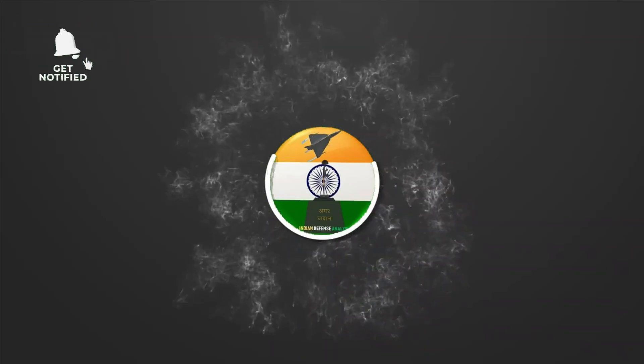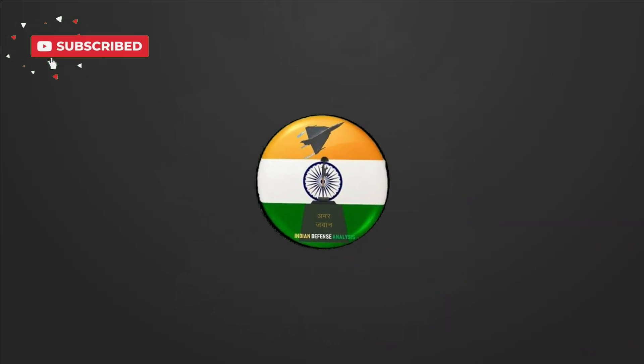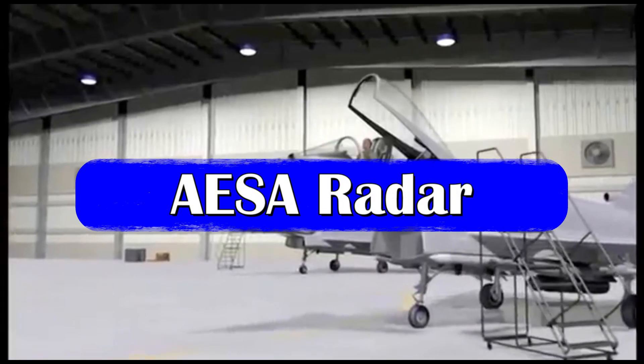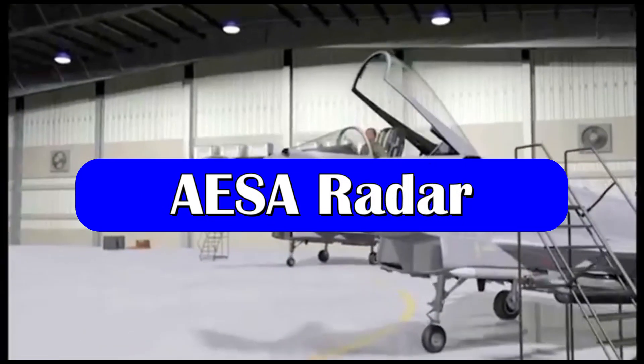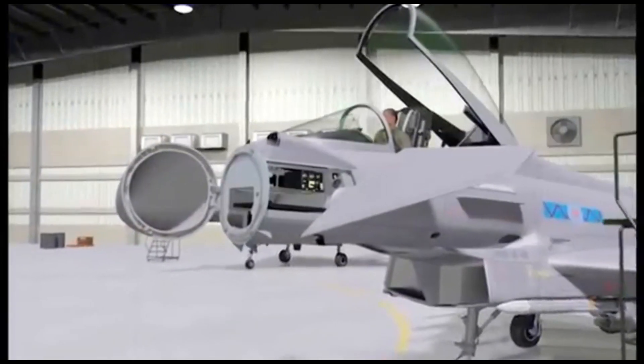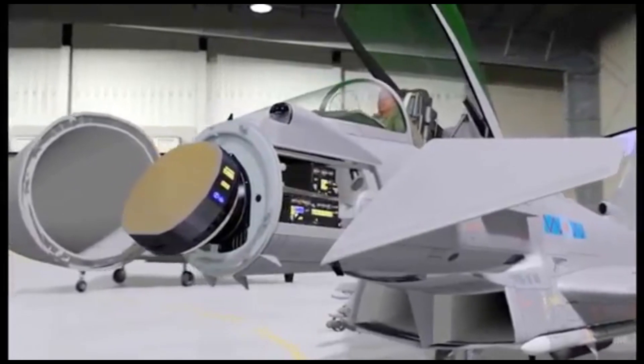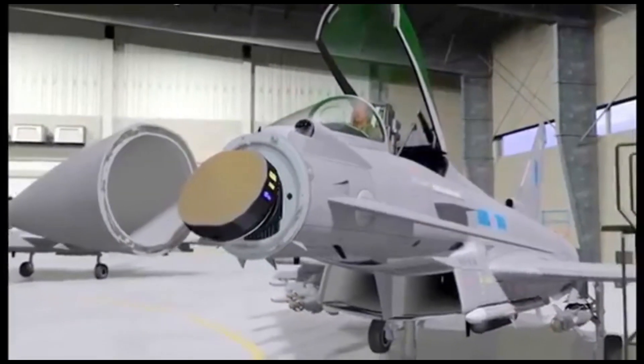Hello and welcome back to Indian Defense Analysis, where we bring you all the latest developments happening in the defense sector. Radars are one of the most important components of a fighter jet, having evolved from PESA to gallium arsenide-based AESA, and now to gallium nitride-based AESA radar.